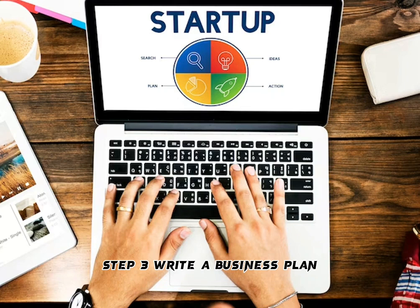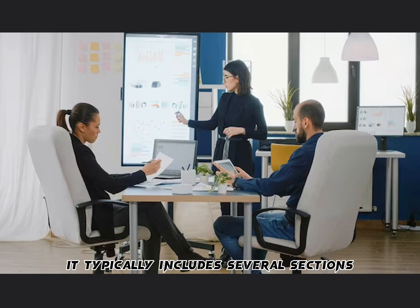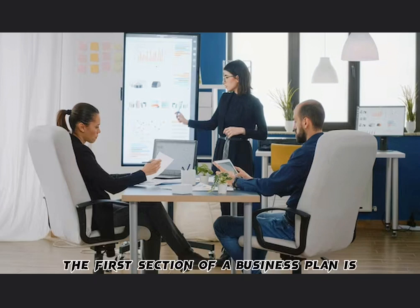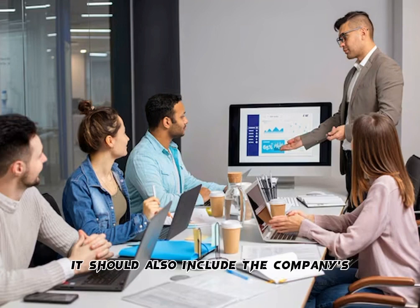Step 3: Write a Business Plan. A business plan is a comprehensive document that serves as a blueprint for a company's operations, growth, and success. It typically includes several sections, each of which provides specific information about different aspects of the business. The first section is the Executive Summary, which provides an overview of the business, including its mission statement, target market, and unique value proposition. It should also include the company's financial goals and projections.